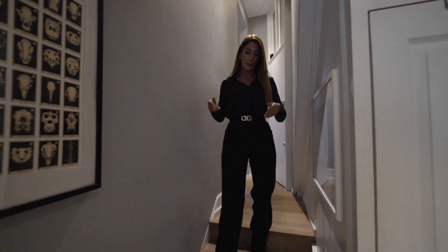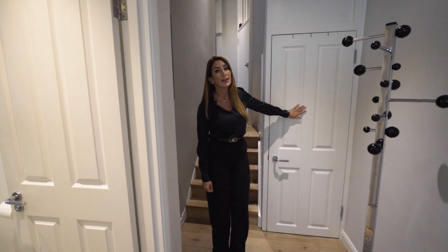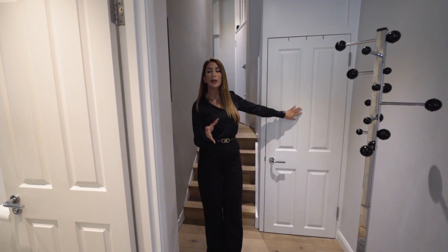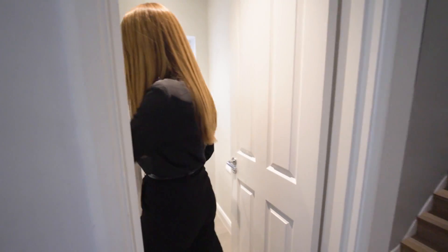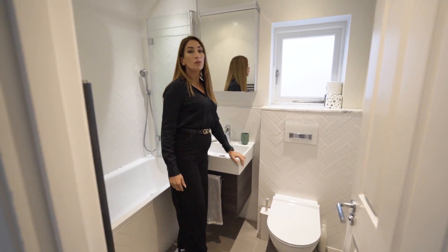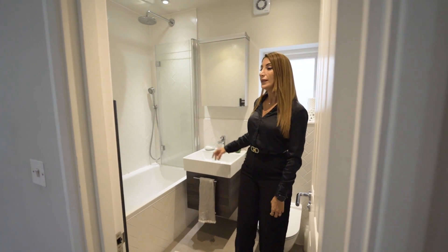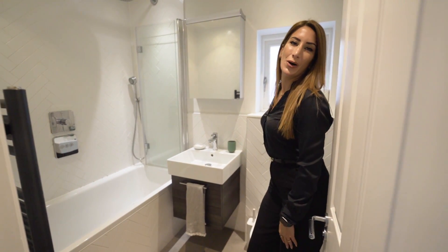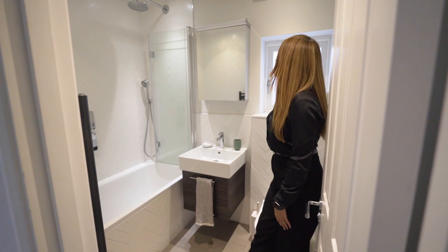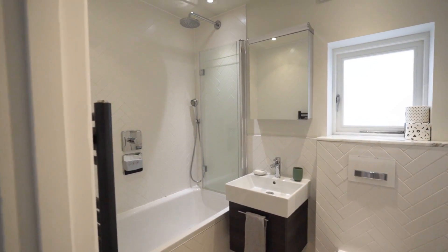Now we're down from the bedrooms. Before we go into the extension, down here we have what used to be a cellar, and the owner has converted that into a really useful utility space — made it very cool with the tiling as well. And along here we have the main bathroom. Really well finished — I like the style he's gone for: the herringbone white style tiling, the matte black style radiators, and a good chunk of marble in the bathroom. My pet peeve is bathrooms with no windows, and this one has one. Thumbs up — great bathroom.